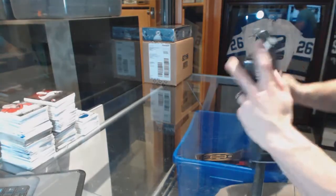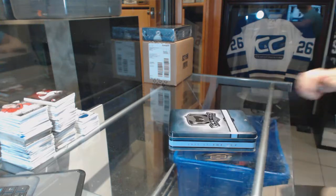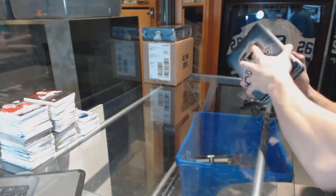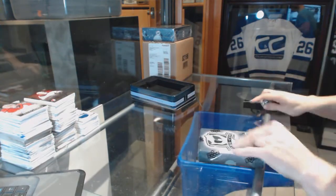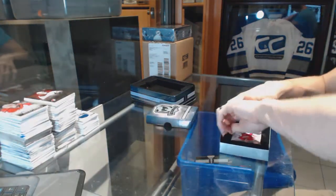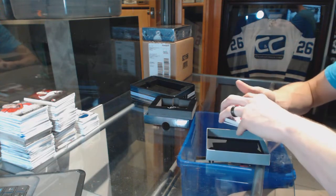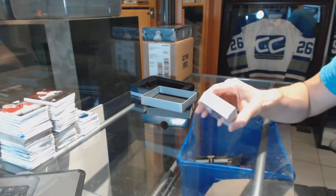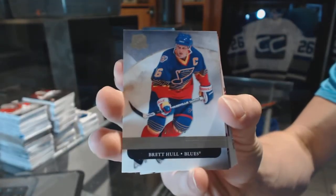Upper deck of the cup. I think we avoided redemptions. Alright, we've got a base card, number 249, for the St. Louis Blues, Brett Hull.